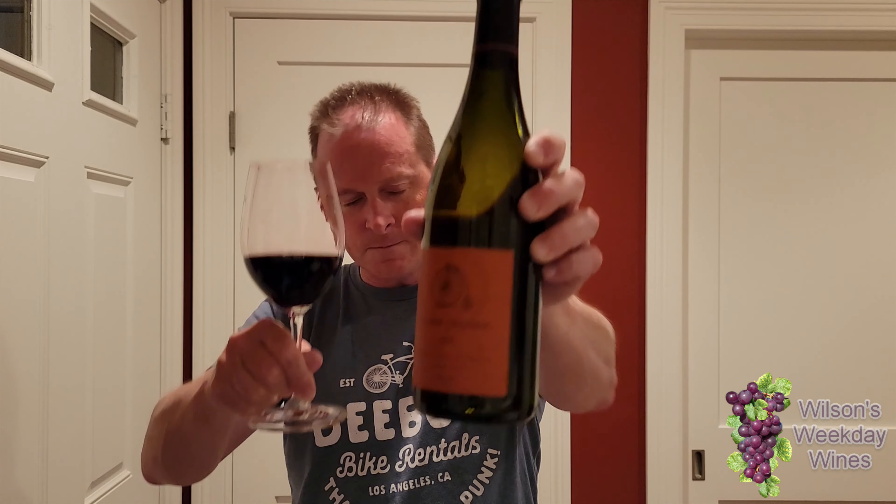Look how dark that is. Good bottle of wine — I'd drink this again. I'd serve this to guests. I would definitely showcase this as one of the better bottles of wine to open for a night where you're entertaining.